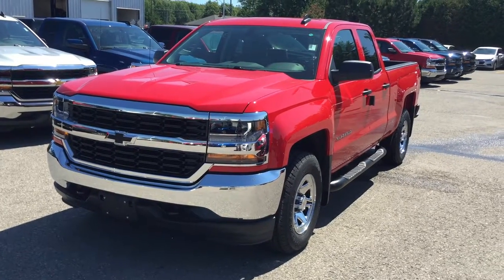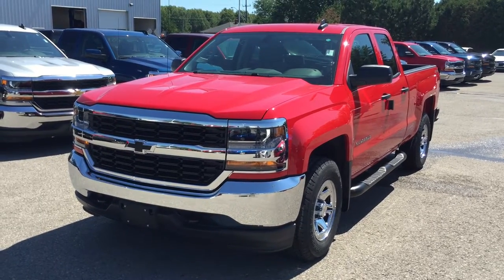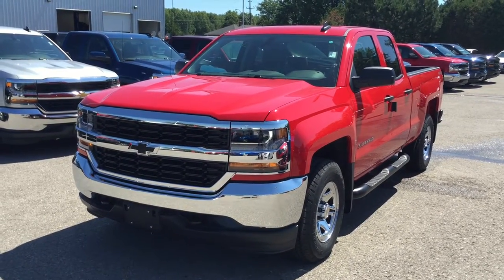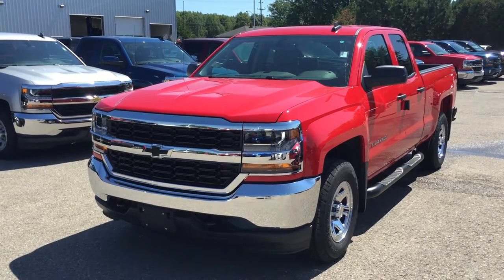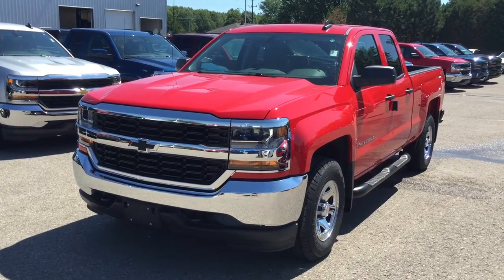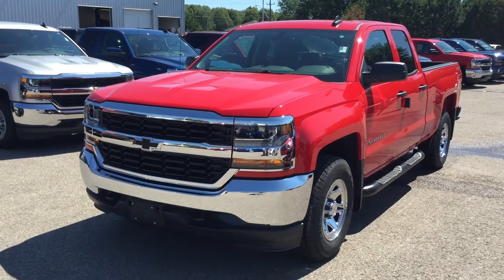Welcome to Roy Nichols Motors, located at 2728 Curtis Road in Curtis, Ontario. Look at this gorgeous, red-hot 2016 Chevy Silverado LS four-wheel-drive double-cab truck. Under the hood, the Ecotec3 5.3-liter direct-injection V8 engine with six-speed automatic transmission.